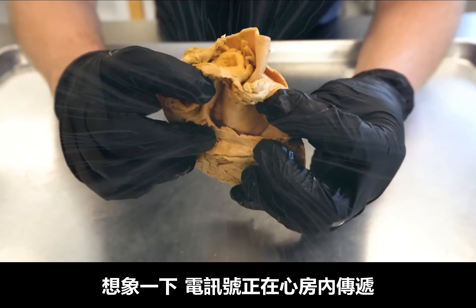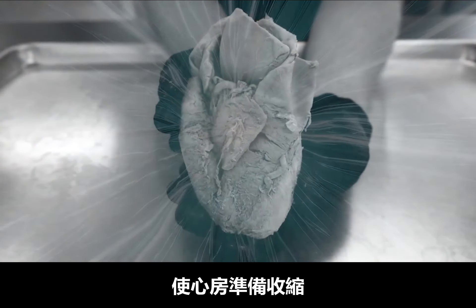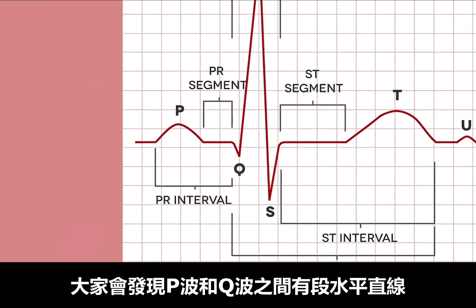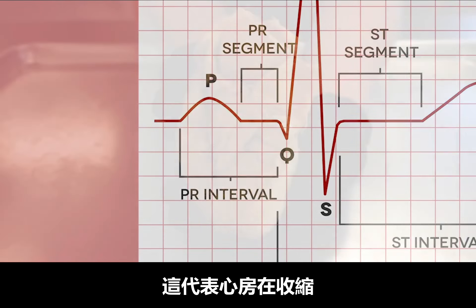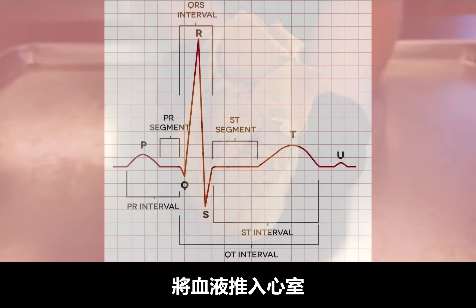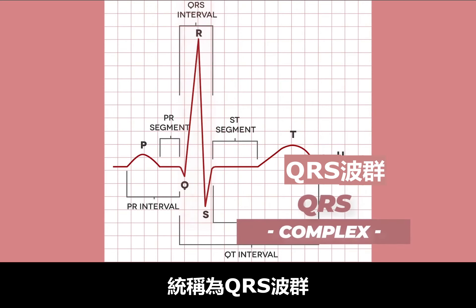Picture this: an impulse is spreading through the atria getting them ready to contract. You'll then notice a straight line segment between the P and Q waves — this represents the atria actually contracting, thereby pushing blood into the ventricles.